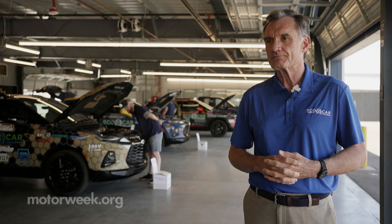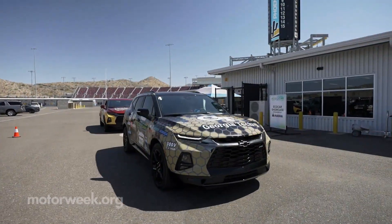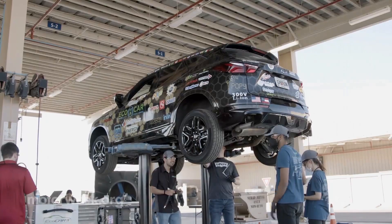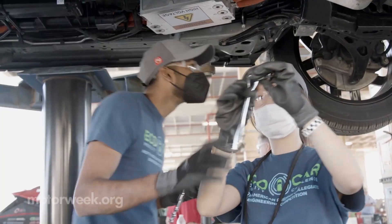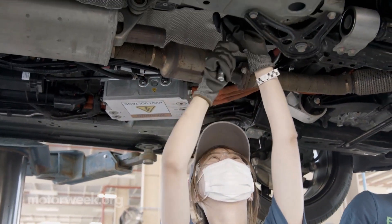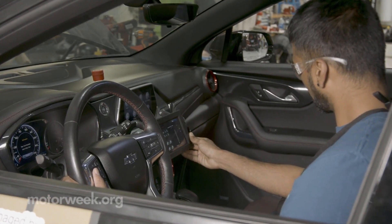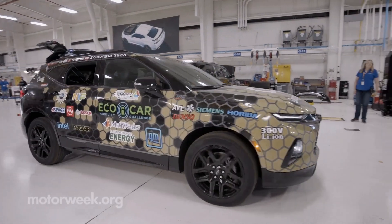After a grueling week of testing, Georgia Tech claimed top team honors for 2022. Originally a six-cylinder, the Georgia Tech EcoCar team converted their Blazer to a four-cylinder hybrid vehicle with adaptive cruise control. Their vehicle-to-infrastructure communication technology allows it to talk to stoplights and adjust its speed for optimization.